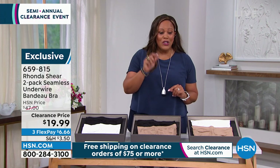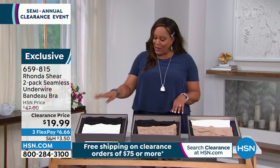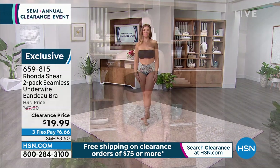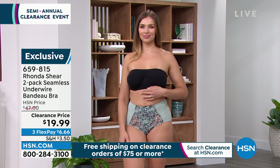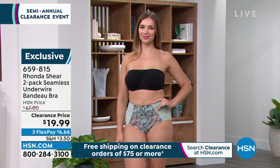We have a two-pack for you. It's on clearance, $19.99. Here are the colors: we have black and white, black and nude, and white and nude. Extra small through 1X. It's less than $10 a bra.